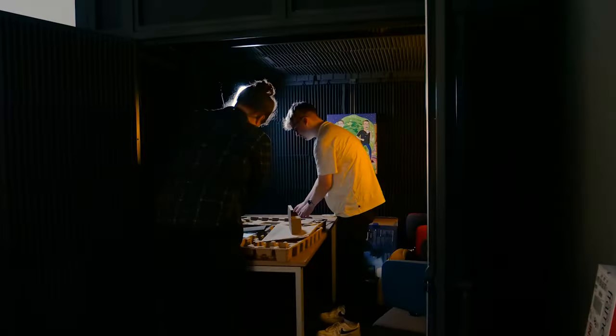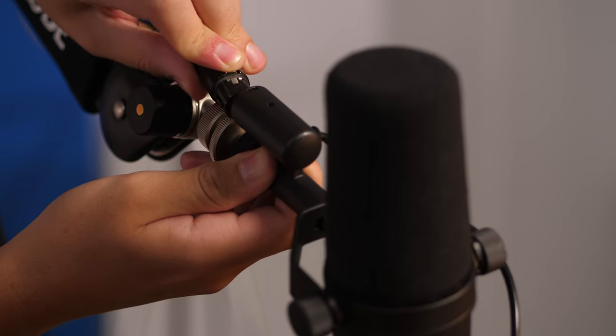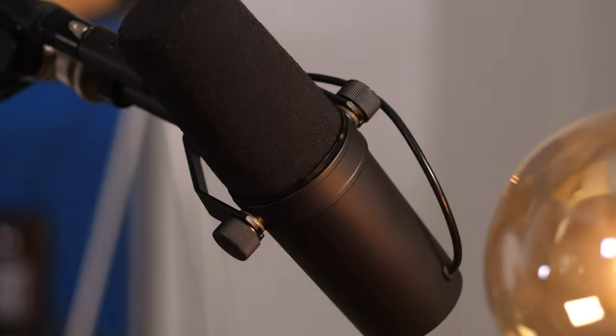Moving on to the Shure SM7B — another legendary mic, another legendary setup. Pretty much every podcast studio we've ever built, we use this mic. It's really popular. But first drawback compared to the Blue Yeti: you need an XLR cable. If you're not familiar with audio, you might not even recognize what sort of connector this is — it's a three-pin connector specifically designed for professional microphones. You can't plug this into your computer directly, it's not USB, and it requires a power source. So you can't just go out and buy one of these microphones and hope it will work. You'll also need to get what is known as an audio interface.